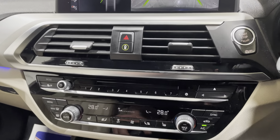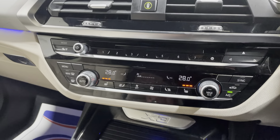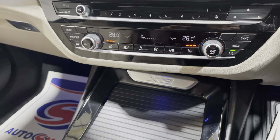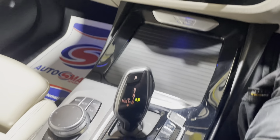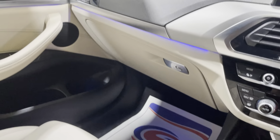Down onto the heater controls — there are your switches for the heated seats, air conditioning, and it is an automatic model as well. There are all your controls for the MMI.